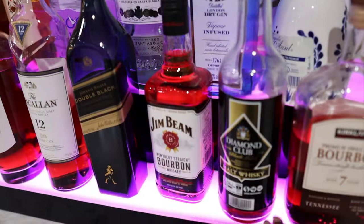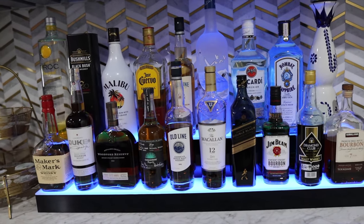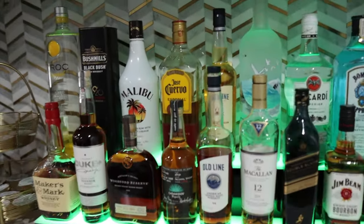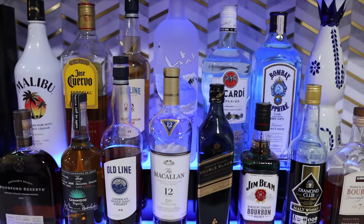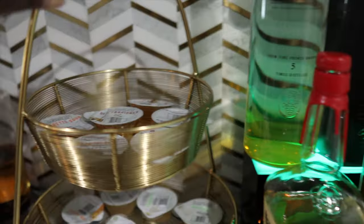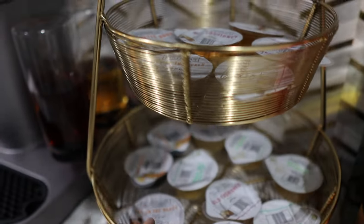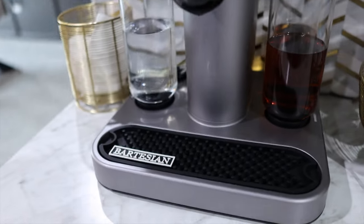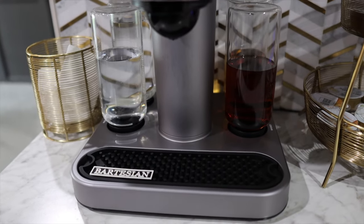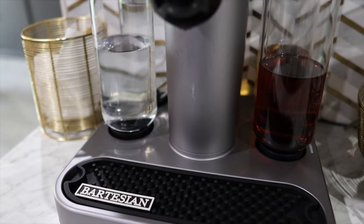It's not a real bar without a liquor display, so we got this liquor shelf from Amazon — it's cool because it lights up in various colors. That's where we display some of our liquors; there's a little bit of everything for guests who prefer a certain kind of drink. Moving down here, I purchased this from Target — it goes really well with the gold vibes in the bar and we use it to hold our Bartesian pods. We do have a Bartesian machine and it is the best thing since sliced bread.